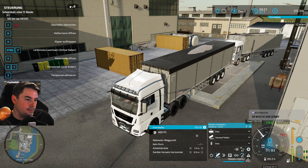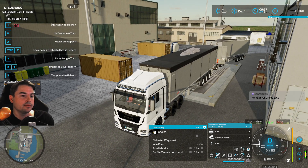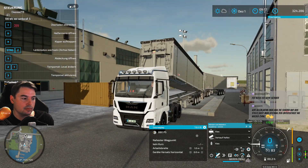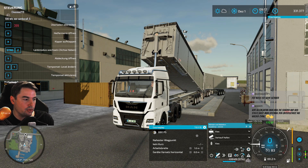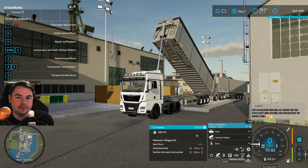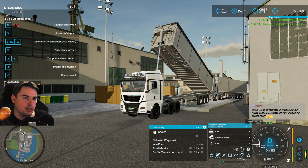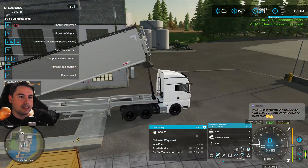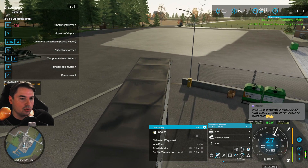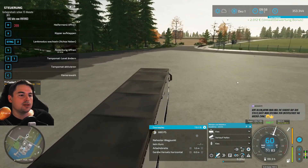Spannende Frage: Was bringt eine Ladung Kies? Kies raus! Wenn man den Shader ausstellt, dann sieht man – finde ich auch. Ich hatte so ein bisschen das Gefühl, ein bisschen viel Blaustich drin. Seht ihr? 36.000 Einnahmen für Kies, und es gibt sogar noch 2.000 Euro Umweltbonus on top. Perfekt – das klappert richtig nice zusammen!